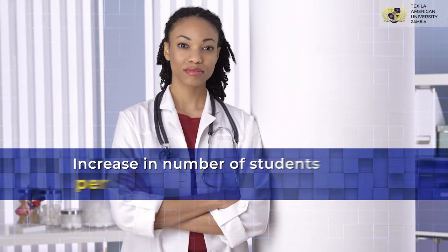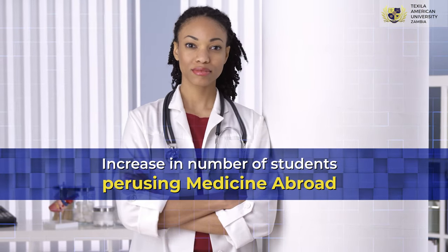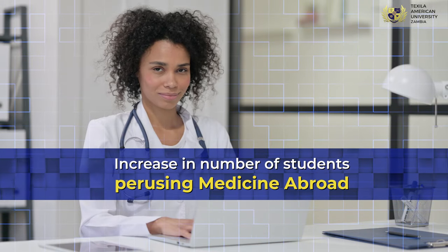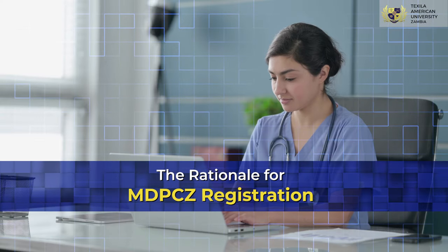Zimbabwe has the highest college-going population, which has triggered a spike in demand for studying abroad. 29% accept that studying abroad helps to propel their career growth. MDP-CZ faces a new challenge of ensuring all medical graduates returning home register before they start practicing.